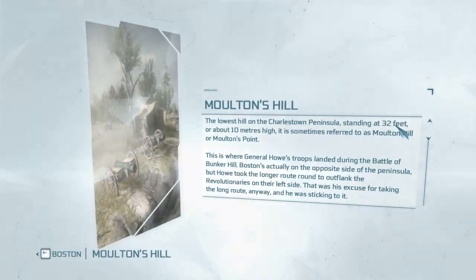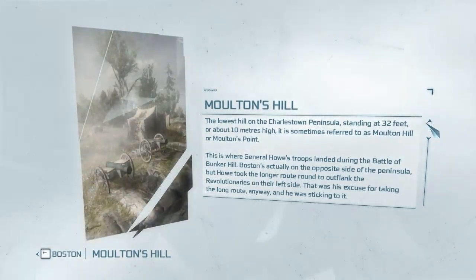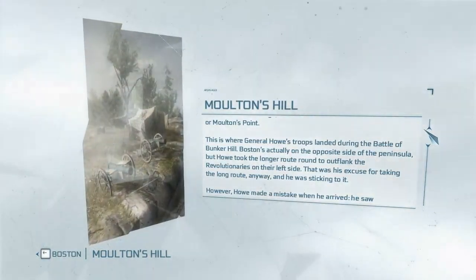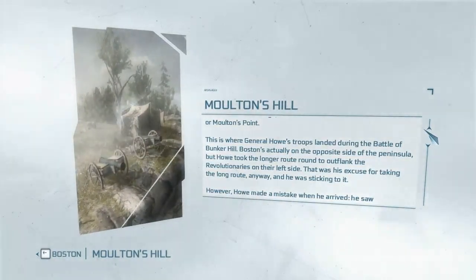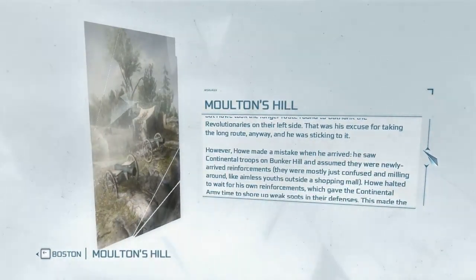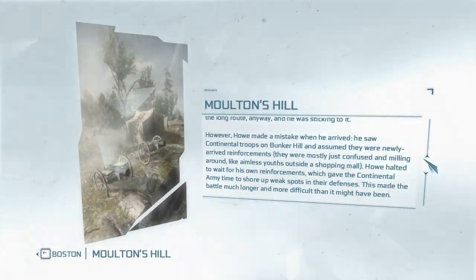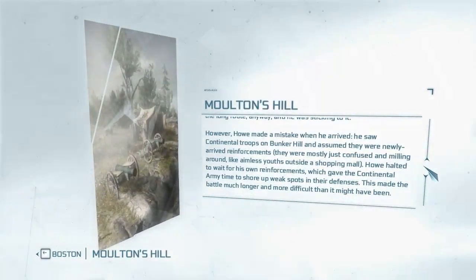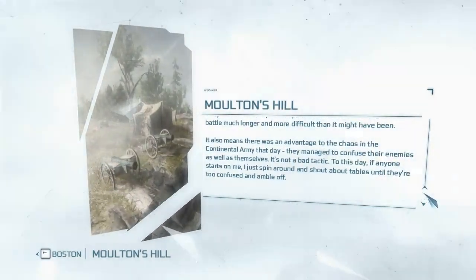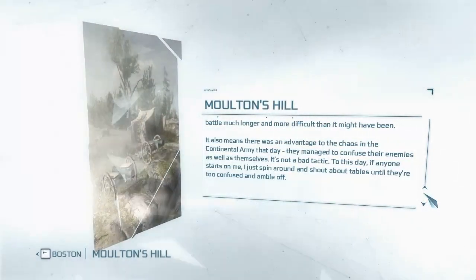Molton's Hill is the lowest hill on the Charlestown Peninsula, standing at 32 feet (about 10 meters) high. This is where General Howe's troops landed during the Battle of Bunker Hill. Howe took the longer route around to outflank the revolutionaries on their left side. However, Howe made a mistake when he arrived — he saw Continental troops on Bunker Hill and assumed they were newly arrived reinforcements, but they were mostly just confused and milling around aimlessly. Howe halted to wait for his own reinforcements, giving the Continental Army time to shore up weak points in their defenses, making the battle much longer and more difficult than it might have been.